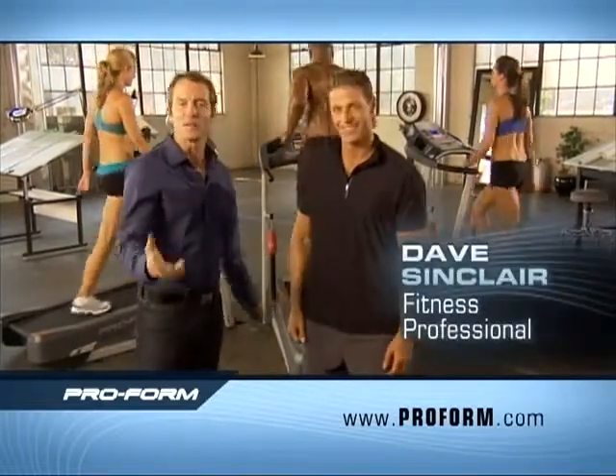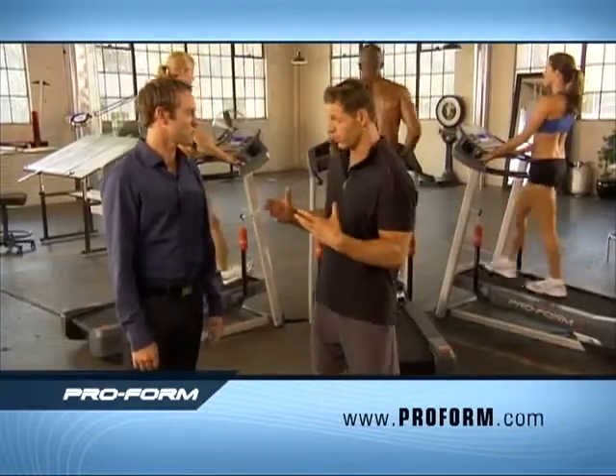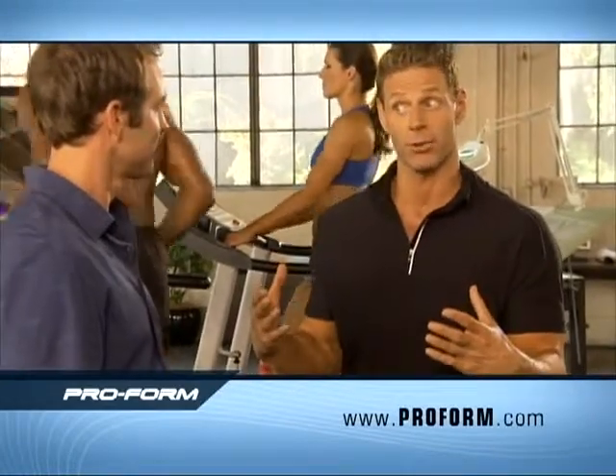Tanner, what's going on? I've been around steppers, treadmills, ellipticals, but I've never seen anything like this. Well, the Proform XT looks like nothing you've seen before, and it works like nothing you've ever seen before.